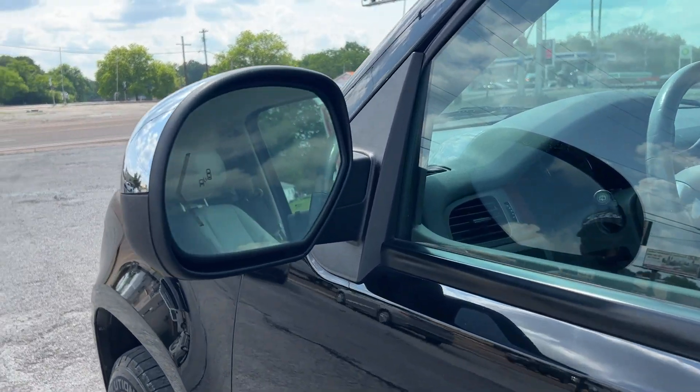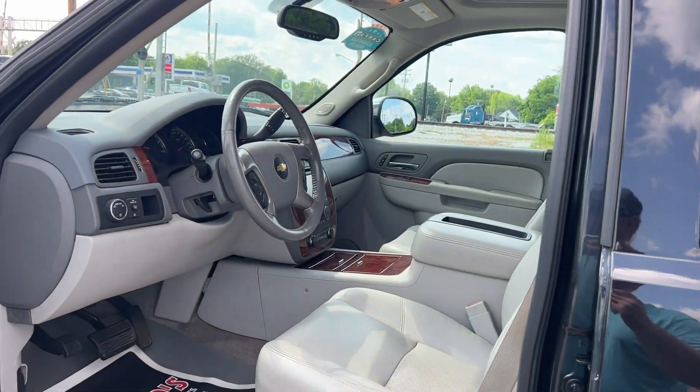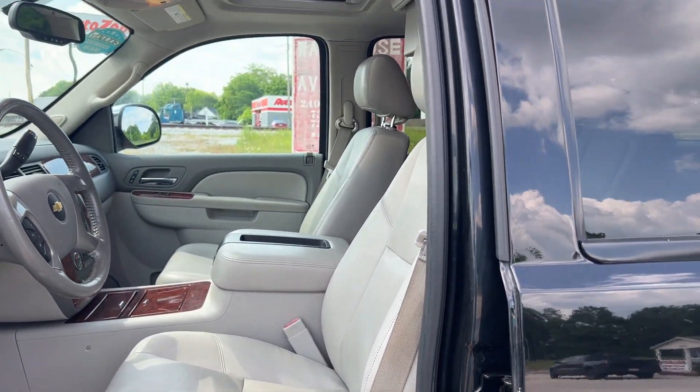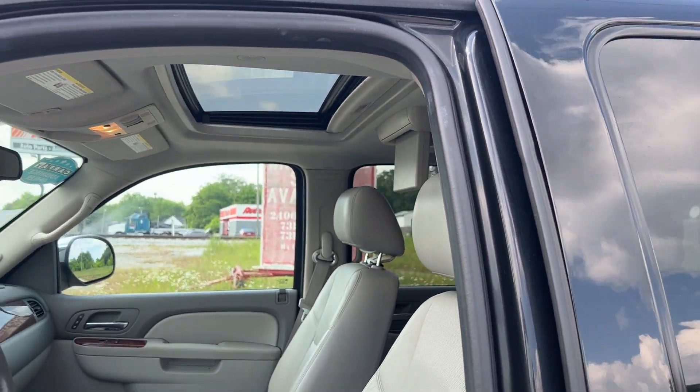This one has blind spot, turn signals in the mirrors, keyless entry, remote start, leather seats, sunroof. As you can see, the DVD player — we'll get to that in just a second.